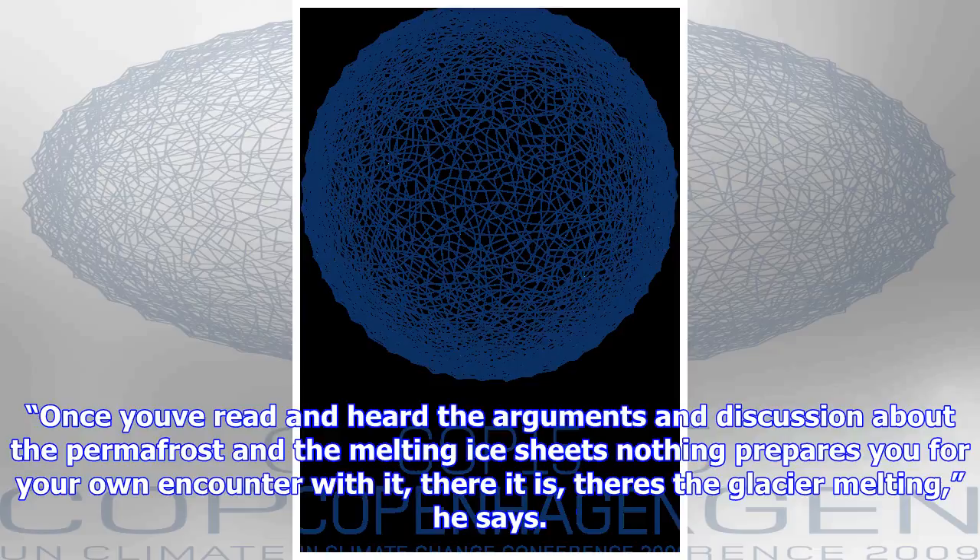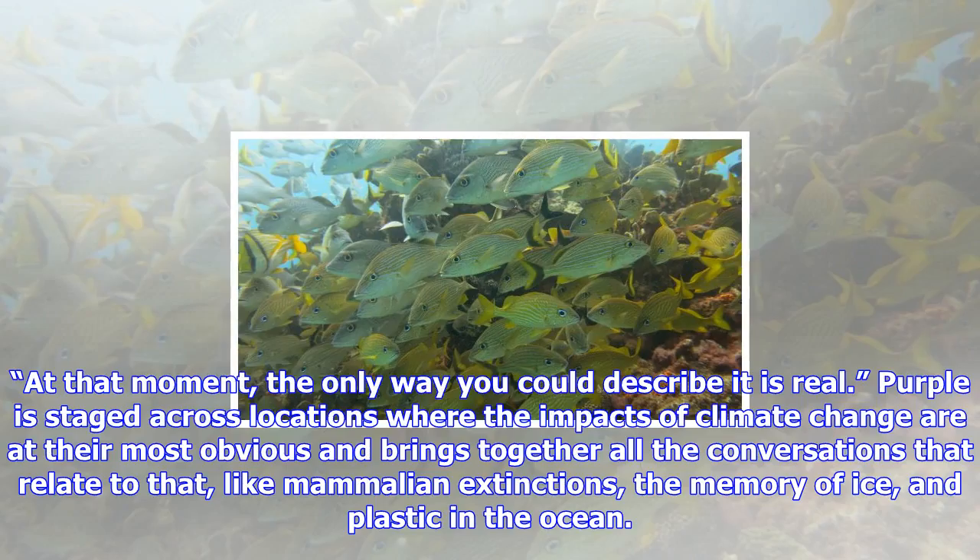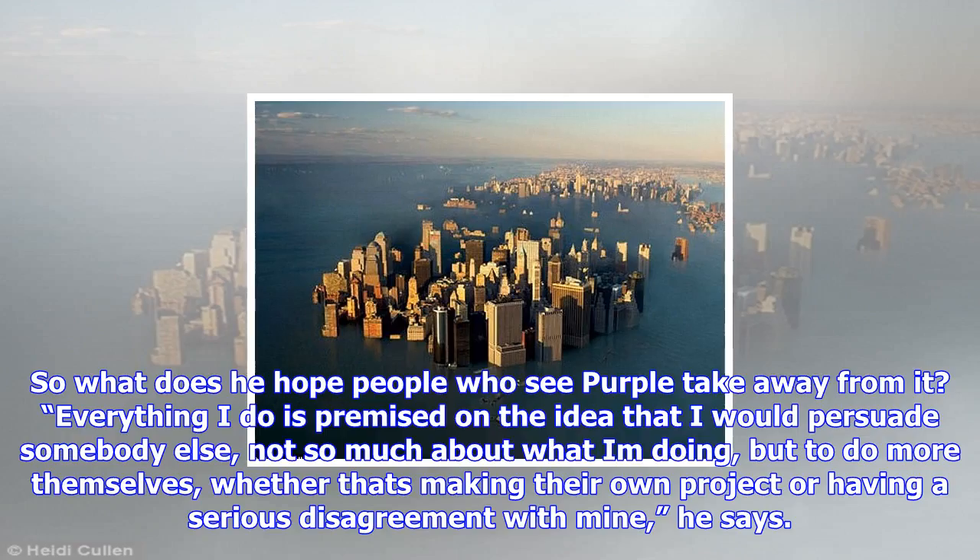At that moment, the only way you could describe it is real. Purple is staged across locations where the impacts of climate change are at their most obvious, and brings together all the conversations that relate to that — like mammalian extinctions, the memory of ice, and plastic in the ocean.